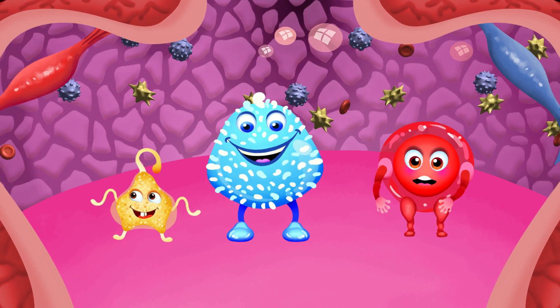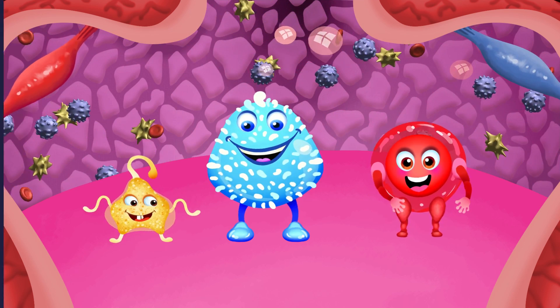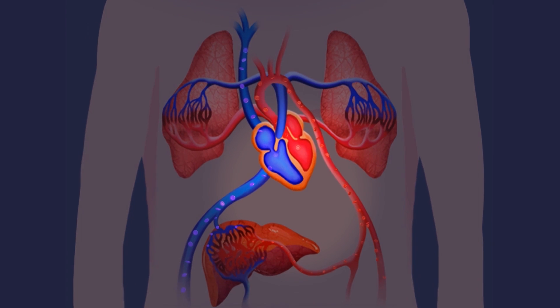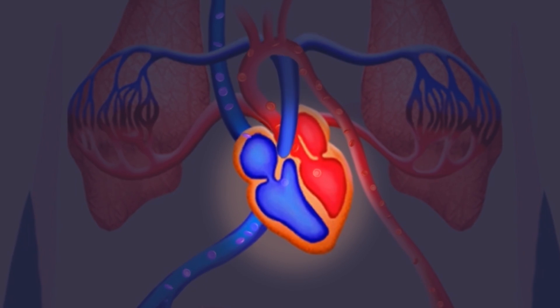Together we make up blood, the red fluid that comes out of you when you cut yourself. Our journey starts and ends in the heart. Blood is delivered to the entire body through blood vessels — tubes to transport it.